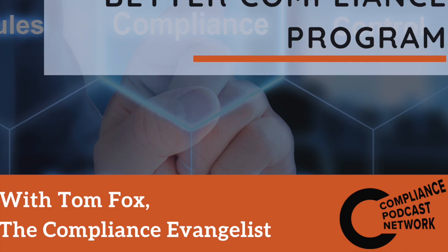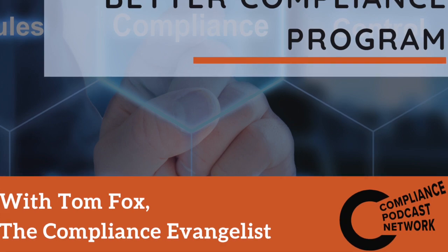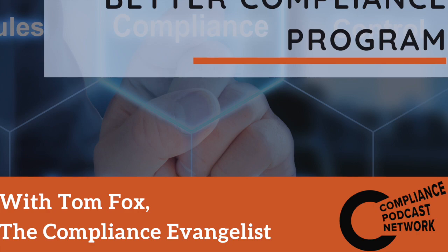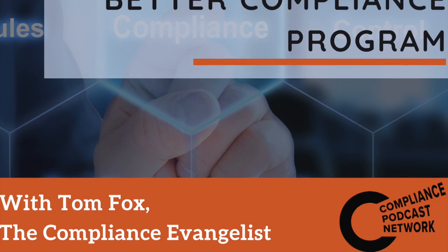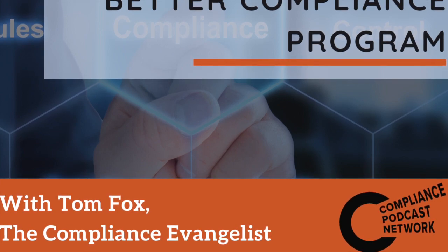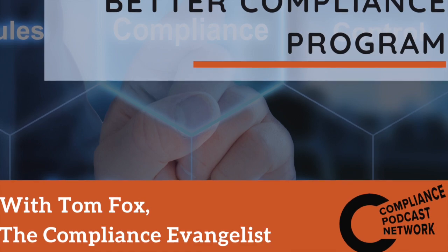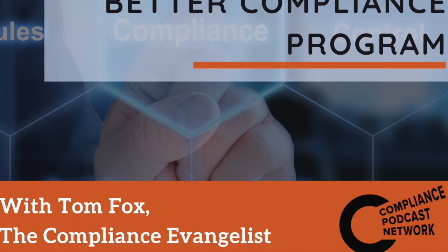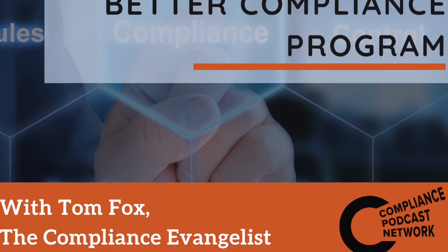Day seven: policies and procedures. There are numerous reasons to put some serious work into your compliance policies and procedures. They are certainly a first line of defense when the government comes knocking. The 2019 guidance made clear that any well-designed compliance program entails policies and procedures that give both the content and effect to ethical norms and that address and aim to reduce risks identified by the company as part of its risk assessment process. This statement makes clear that regulators will take a strong view against a company that does not have a well-thought-out and articulated set of policies and procedures, all of which are systematically reviewed and updated.